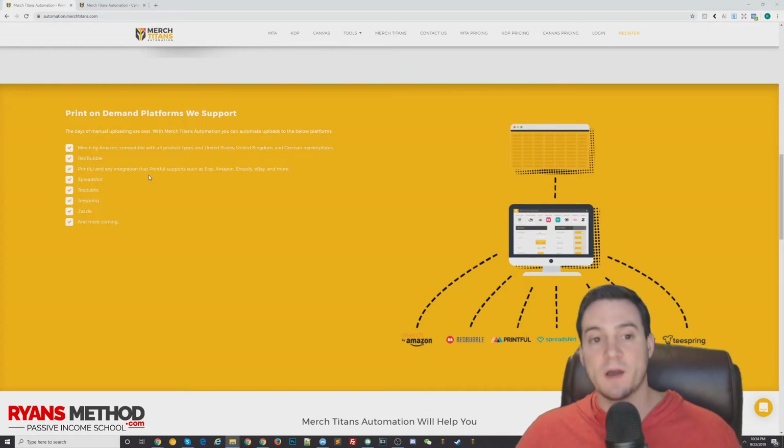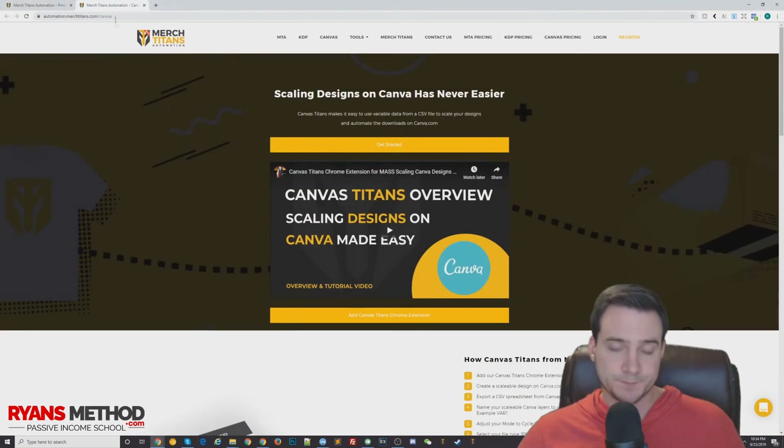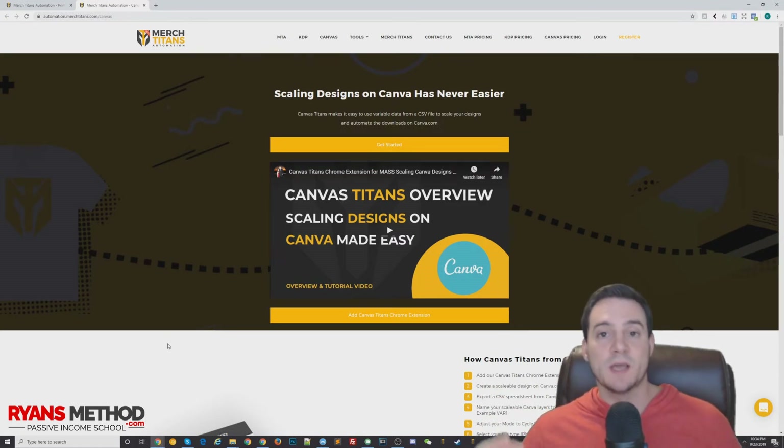This was a big part of me getting as far as I've gotten today at tier 20,000. Looking forward, a big part of my plans for the future are to use the Merch Titans automation upload tool in conjunction with the Merch Titans Canva automation tool. Canva is an online browser-based graphic design platform you can use to create Facebook ads, Facebook page branding, YouTube channel branding, and Merch by Amazon designs.